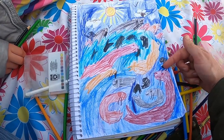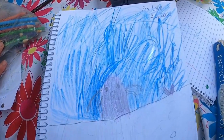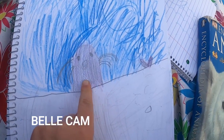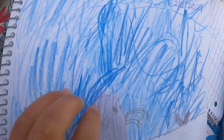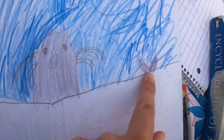We didn't get to see this many today, but we've been observing them for the last couple of weeks. Here is my drawing — you can see this is the sea lion, here's the water, and you can see this is the sky. And there's a tail over here too!